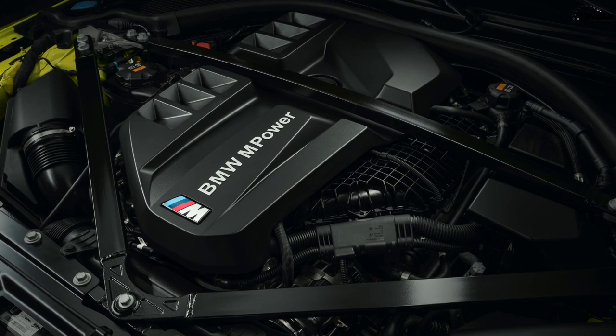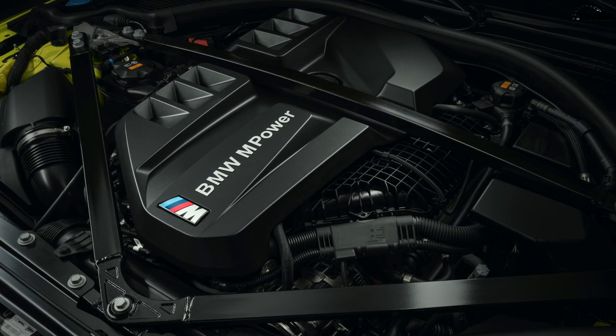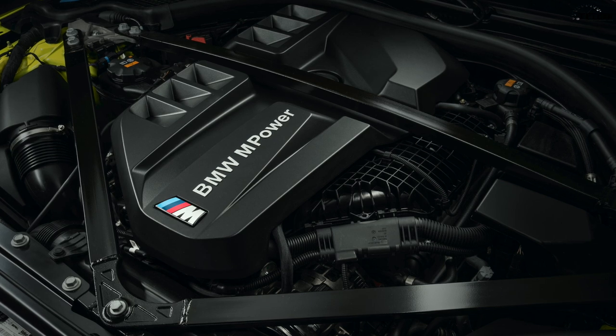The competition version has 30 more horsepower — 503 — plus significantly more torque, over 70 pound-feet more, for a total of 479 pound-feet. It gets an eight-speed automatic only. BMW says 0-60 in 3.8 seconds for the competition.